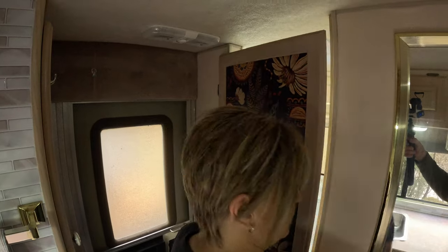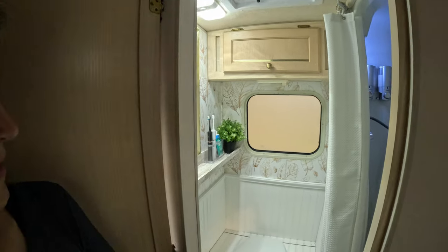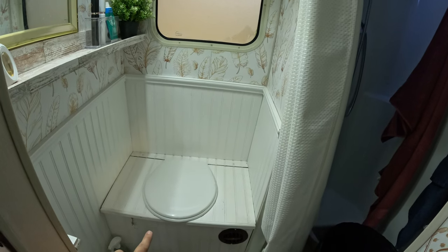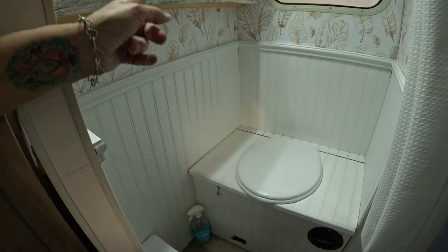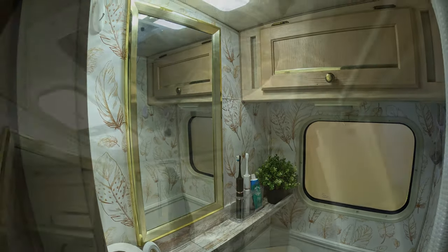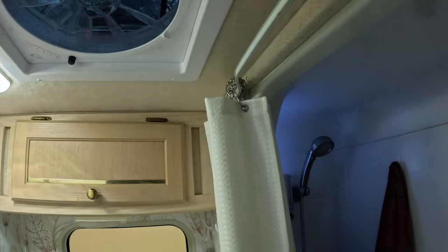Inside the bathroom is where lots of changes happened. We removed the original corner sink and toilet, which both sat diagonally, and we now have a composting toilet. We added beadboard to the walls, new flooring, a new little vanity shelf, new lighting, and wallpaper all the way around. We also upgraded the vent. This is a dry bath, which is awesome — when we're not using it we store our towels, broom, and laundry in here.